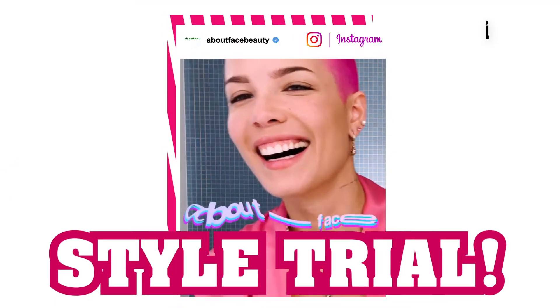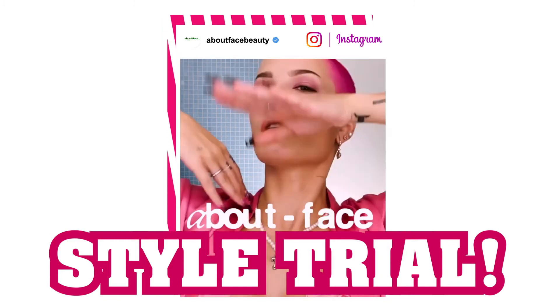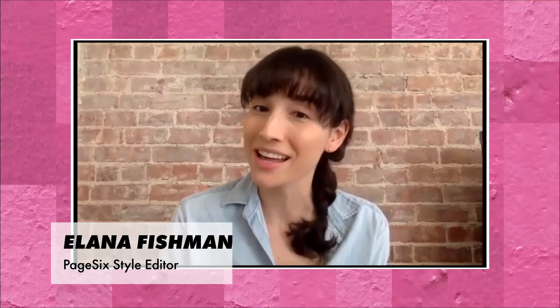Halsey's bad at love. I'm bad at makeup. Hey, I'm Ilana and welcome to Style Trial, the series where we test out celebrity brands and trends IRL.